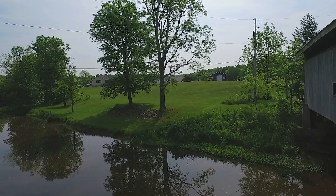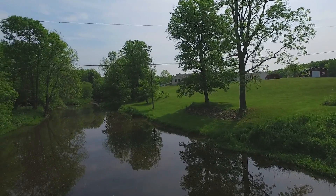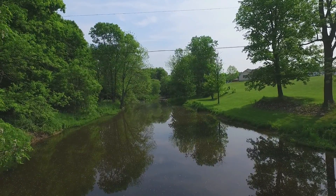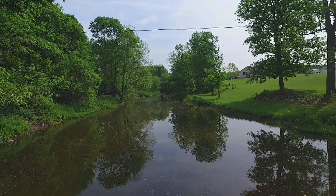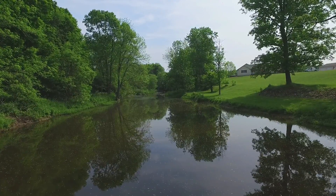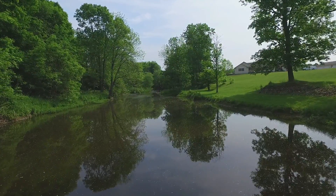Slow but sure, we made it through. As I turn here, you can see those wires running right across, so we have to drop down carefully to get low enough in altitude to make sure we're underneath those wires. Then we can proceed safely down the creek.